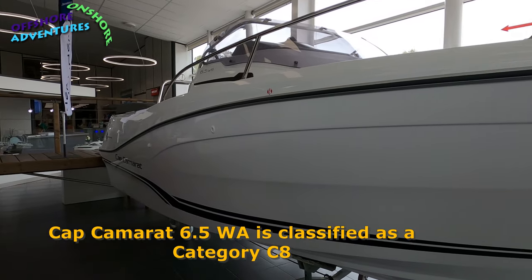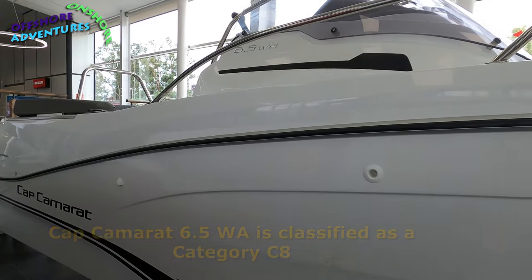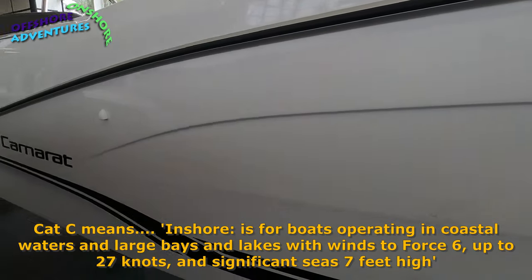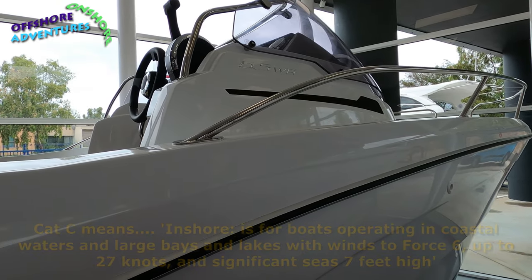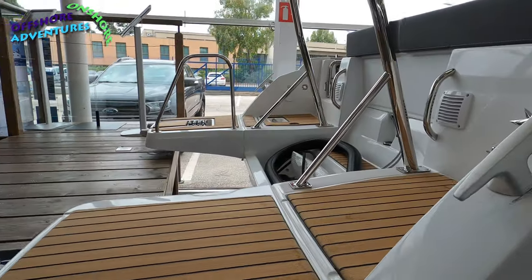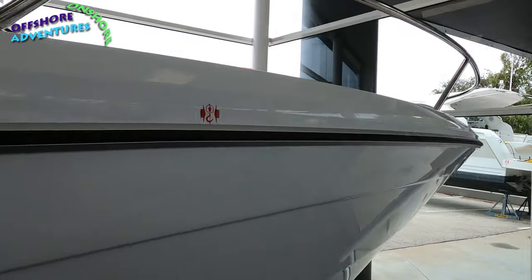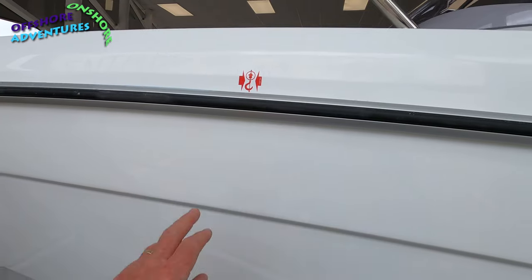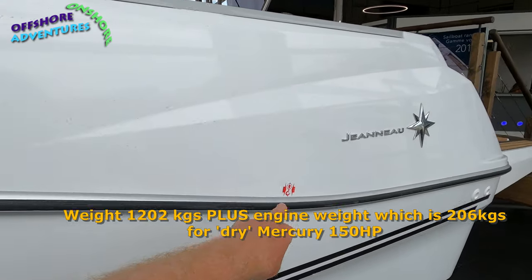The first boat we're going to show you around is from the Cap Camerat range — the 6.5 WA, which stands for Walk Around. They also do the CC, which is the Centre Console. This is the Series 3, meaning it's the latest model. Here you can see some of the outside detail, including the lifting points for the hoist at front and rear.